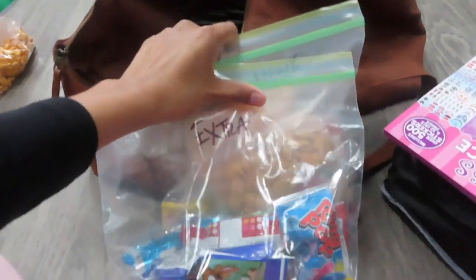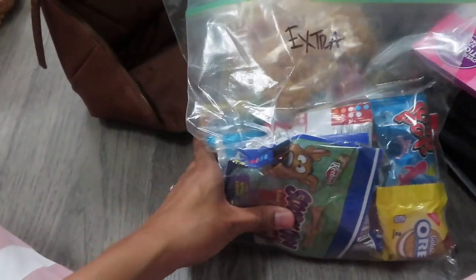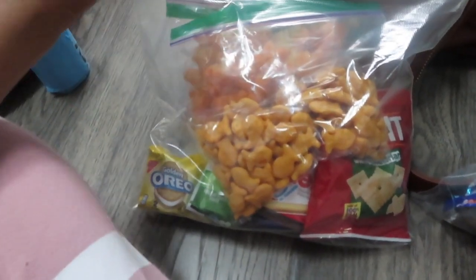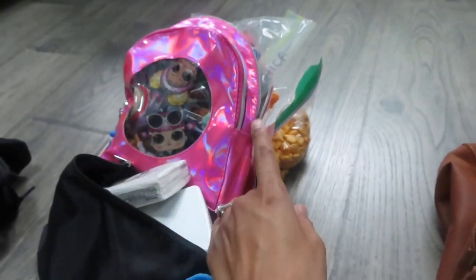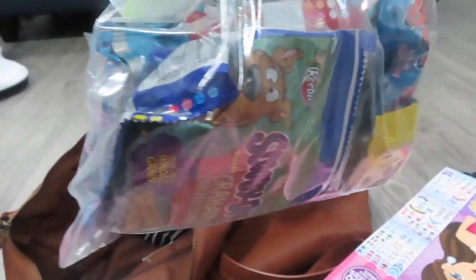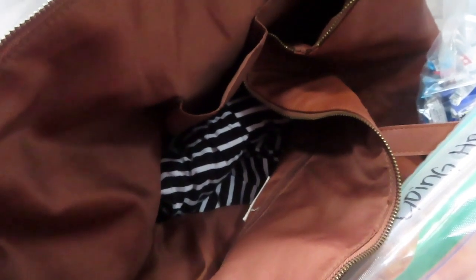Mackenzie is a huge snacker and airport food is so expensive, so I'm packing my own snacks. I have a bag labeled 'going home' for Mackenzie with all her favorites, and an extra bag for me and Darius or our close friends. I'm also adding Cruz's changing pads, wipes, and medicine - Tylenol, Benadryl, anti-diarrhea medicine - because I don't know how the food is going to affect the kids' stomachs as well as mine.